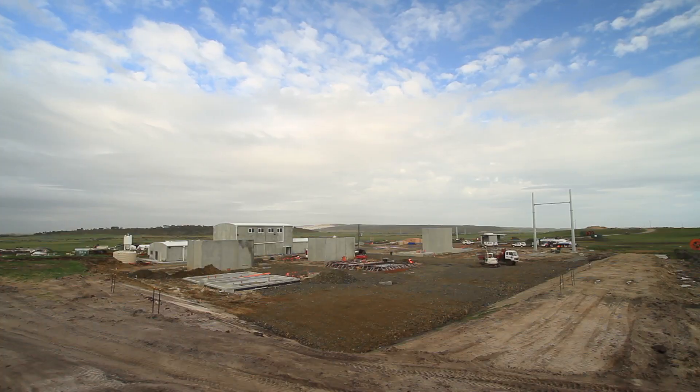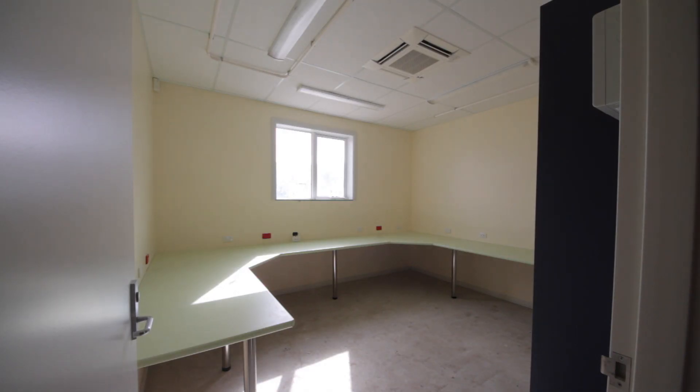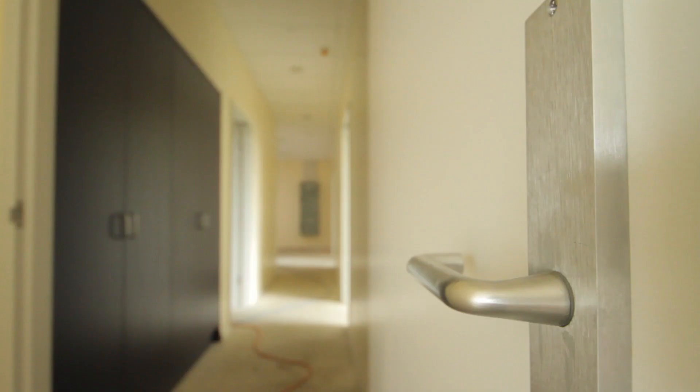We're here at the Musso Rowe Bay Wind Farm Control Building. Work is progressing well on site — we're at the final fit-out stage of the control building. The facilities module is in its final stages; we're putting the floor coverings down next month.